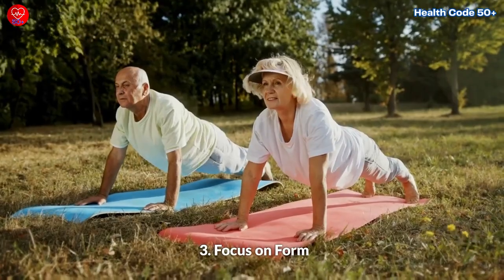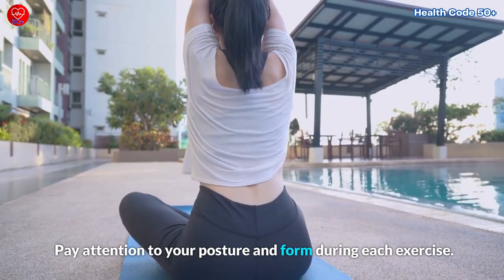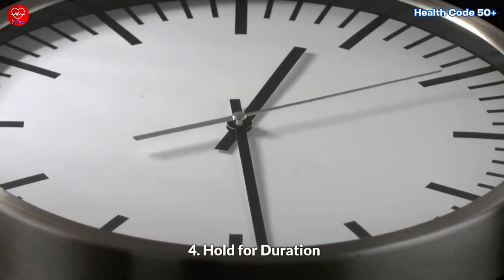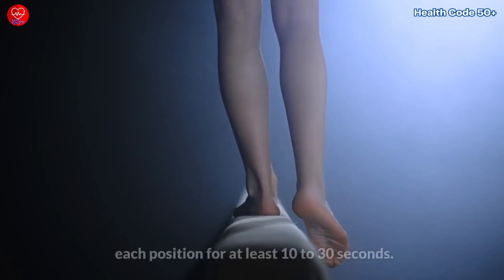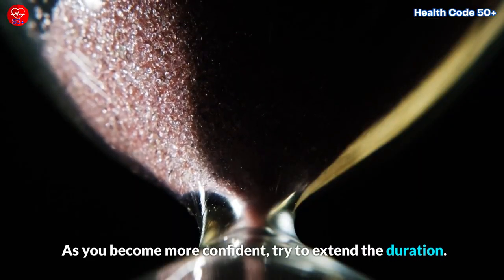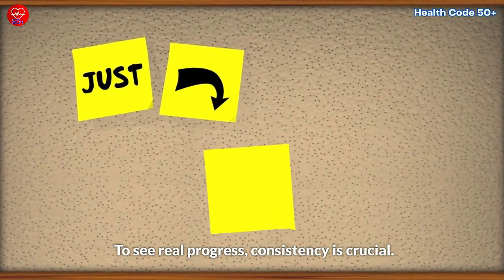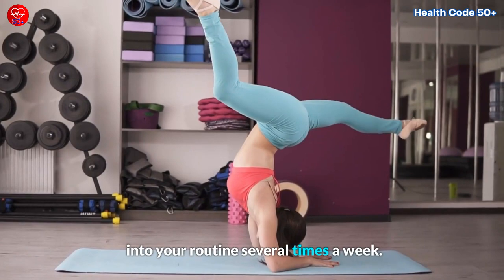Third, focus on form. Pay attention to your posture and form during each exercise. Engage your core muscles to stabilize your body and maintain proper alignment. Fourth, hold for duration. When performing balance exercises, aim to hold each position for at least 10 to 30 seconds. As you become more confident, try to extend the duration. Fifth, consistency is key. To see real progress, consistency is crucial. Try to incorporate these exercises into your routine several times a week.